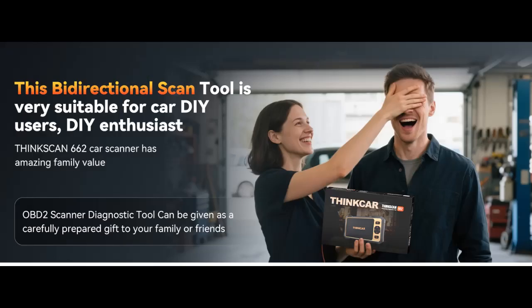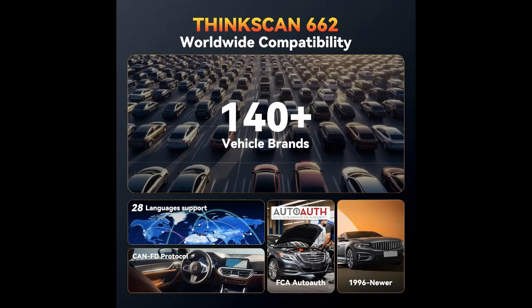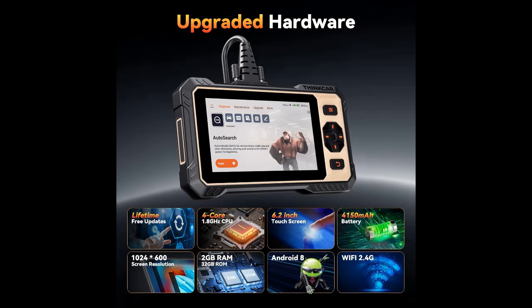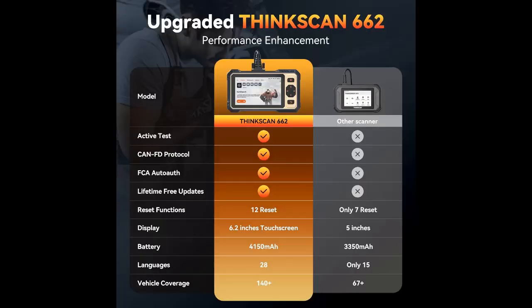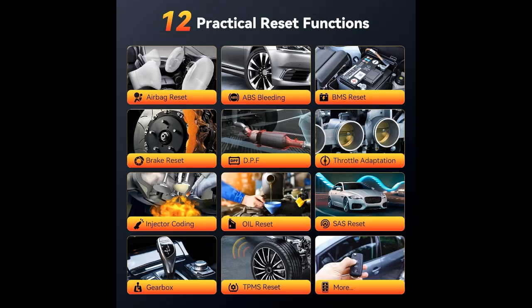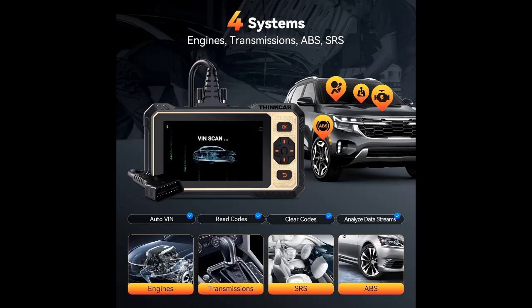Extensive compatibility: 140+ vehicle brands, 28 languages support, and 10,000+ models. The ThinkScan 662 scanner works with OBD2-equipped vehicles built after 1996, with integrated AutoAuth to diagnose 2018+ FCA SGW-equipped cars. It includes 12-volt diesel vehicles, SUVs, minivans, and light-duty trucks, and supports most protocols including CANFD for broad compatibility. Without purchasing expensive diagnostic equipment, the ThinkScan 662 can meet the fault diagnosis needs of different vehicle brands. For vehicle-specific compatibility, send your vehicle information to check compatibility before purchase.